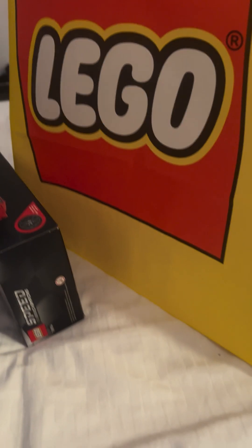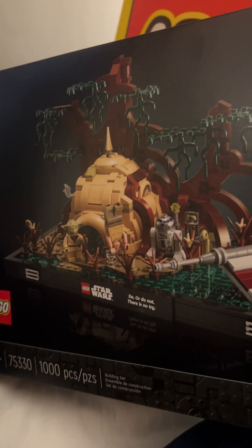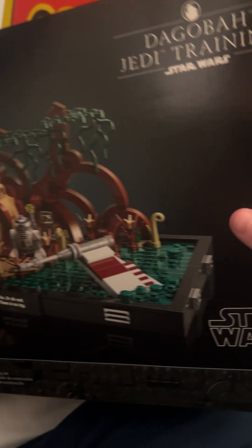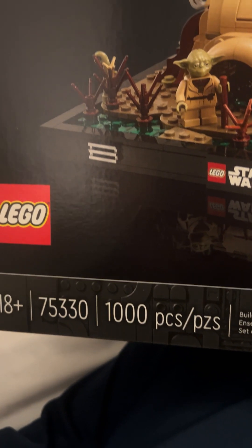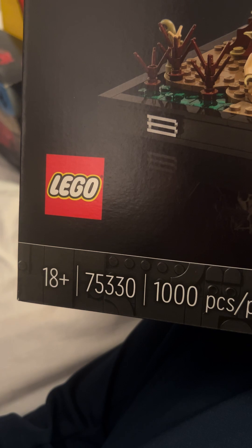I took everything out over there. Next is the LEGO Dagobah Jedi Training set — if you don't know what this is, this is when Luke goes to Yoda for his Jedi training. It is one thousand pieces, set 75330.